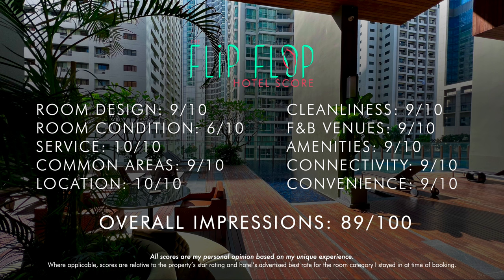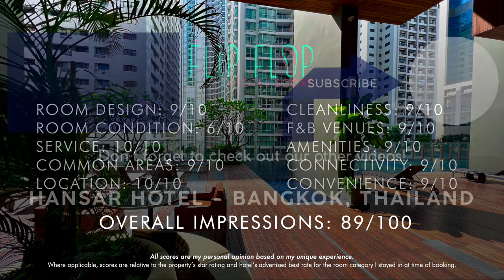Thanks for watching and subscribing to the channel. Stay tuned for almost 20 other videos coming from Thailand in the months ahead.